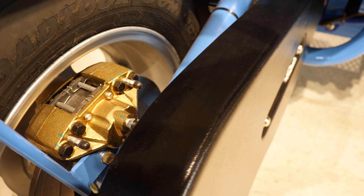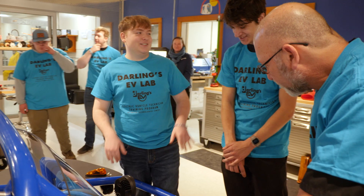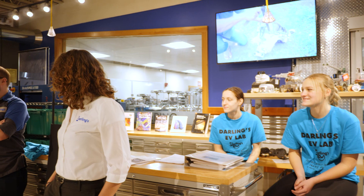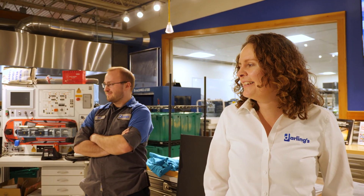I learned a lot about the brakes — that's the biggest thing I learned that I did not know before, and how brake alignment works. It was really just a new experience. It was taught by a Darling's professional and not just our instructor, so that collaboration was really valuable for students to see somebody else and have different perspectives.